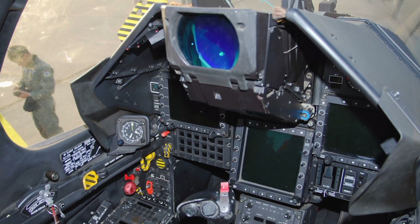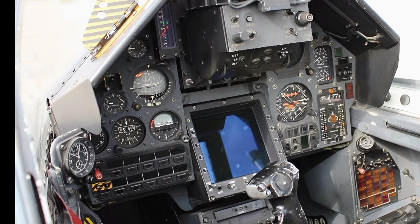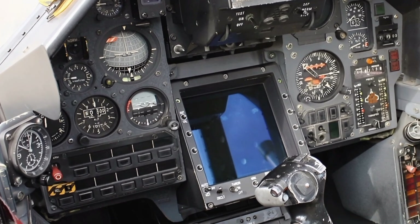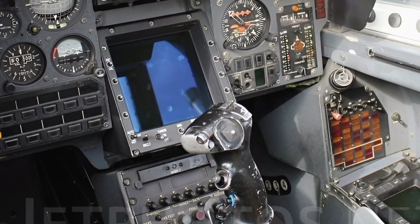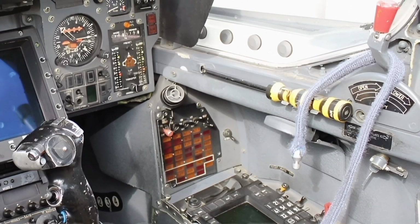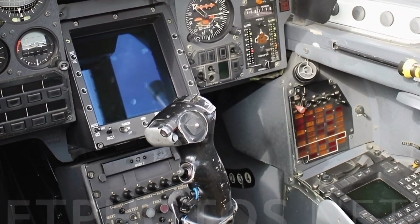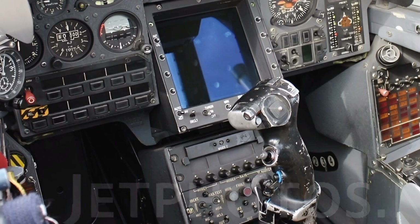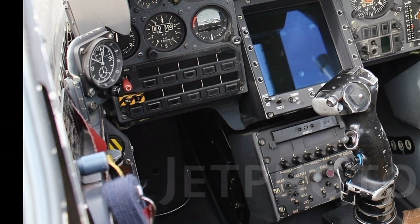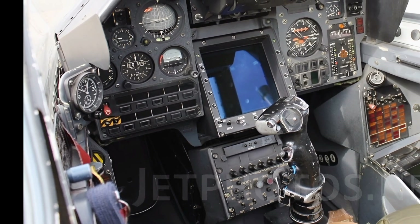In terms of operational capabilities, the 2025 Mirage 5 excels in various mission profiles, including reconnaissance, close air support, and air superiority missions. Its improved endurance allows it to cover greater distances, making it suitable for both short- and long-range operations. The aircraft's adaptability ensures that it can perform in diverse environments, from high-altitude engagements to low-level strike missions.